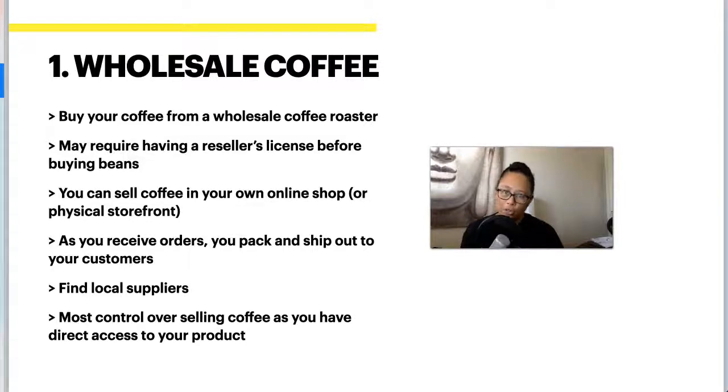Number one is wholesale coffee. This is when you buy your coffee from a wholesale coffee roaster — you buy the beans in bulk, which may require having a reseller's license before you can begin. Once you have the ability to buy that coffee, you can sell it in your own online shop or physical storefront. As you receive orders, you pack and ship the product to your customers. It helps to find a local supplier for the freshest coffee, and a nice thing about wholesale is that you have the most control of this business model.